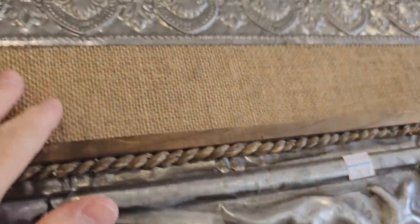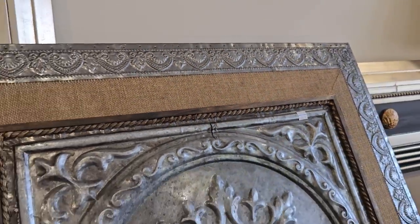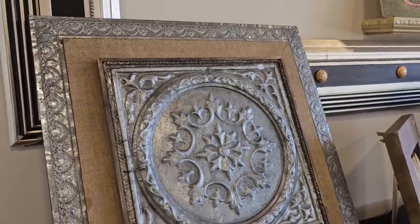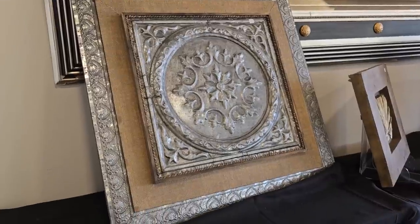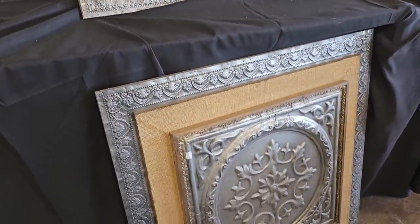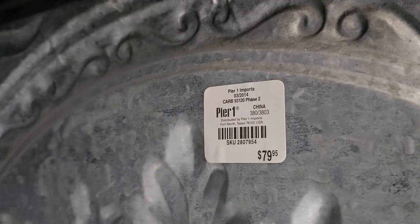And like I've said before, check your ReStore for artwork. So this is $28.50 and it's a huge medallion — it's got the burlap, it's got the rope. I love it. And look, they actually had two of them. They have these right up front and they were normally $79.95 at Pier 1.